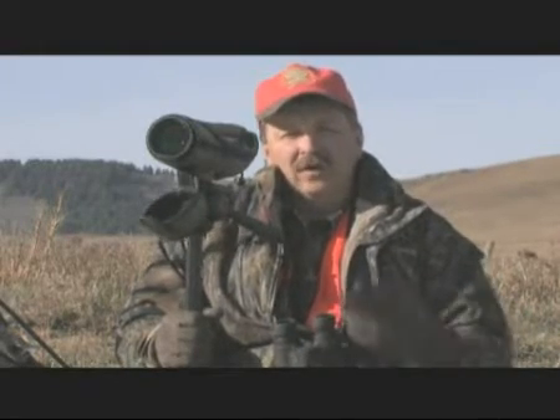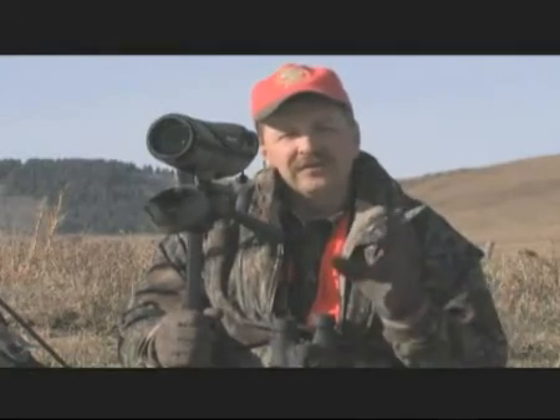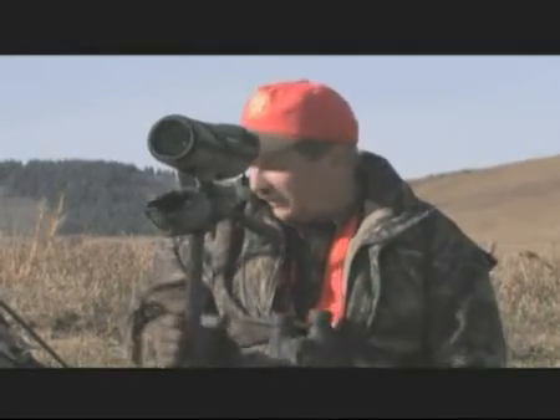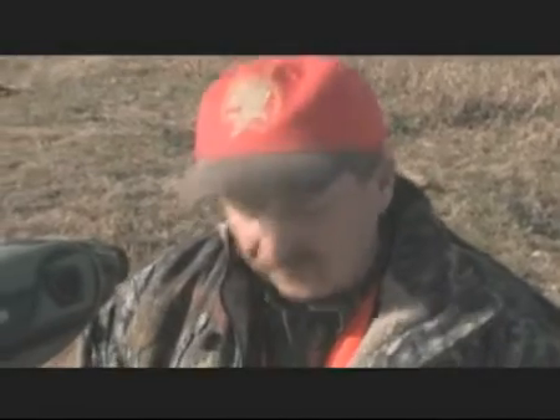So start with the binoculars and move to the spotting scope — that's going to tell you whether to go after this animal. Once you make that decision, you still use your binoculars to judge the situation and plan the stalk. Once you start your stalk and start getting closer to the animal, a good laser rangefinder comes into play. Unless you live out here and practice it every single day, judging distance in this wide open country can be very, very deceiving. The rangefinder will tell you exactly what you're dealing with so you can plan your shot.